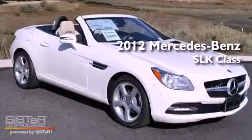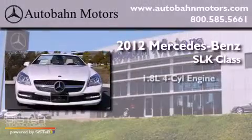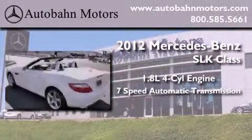This is a brand new 2012 Mercedes-Benz SLK Class. It features a 1.8-liter 4-cylinder engine and a 7-speed automatic transmission.